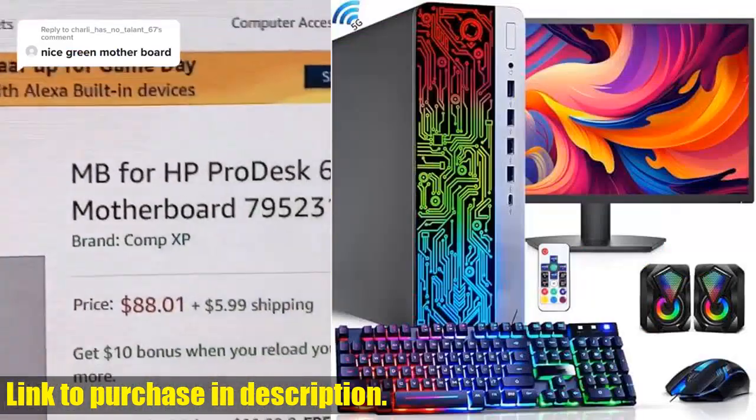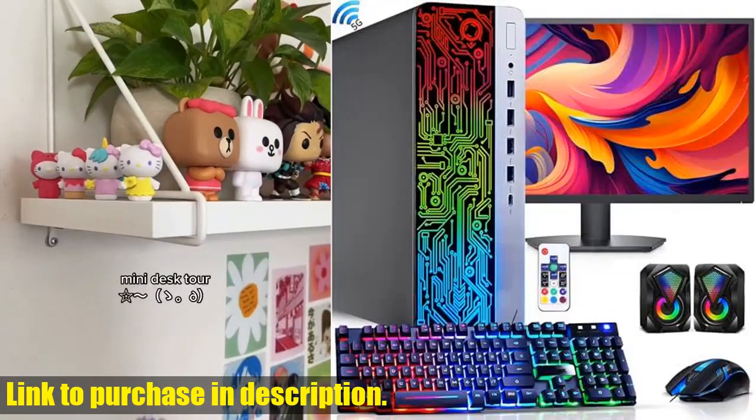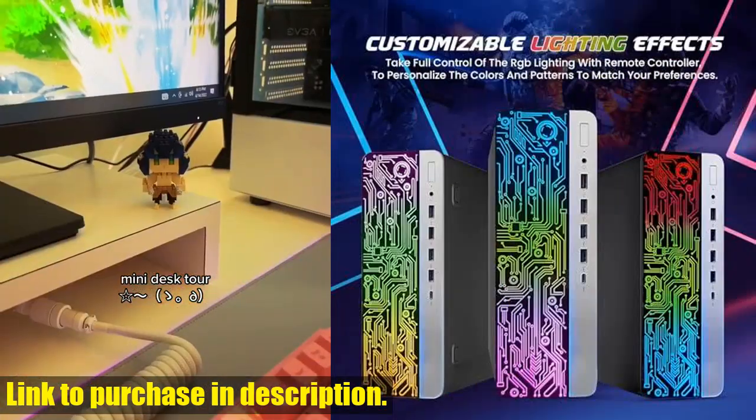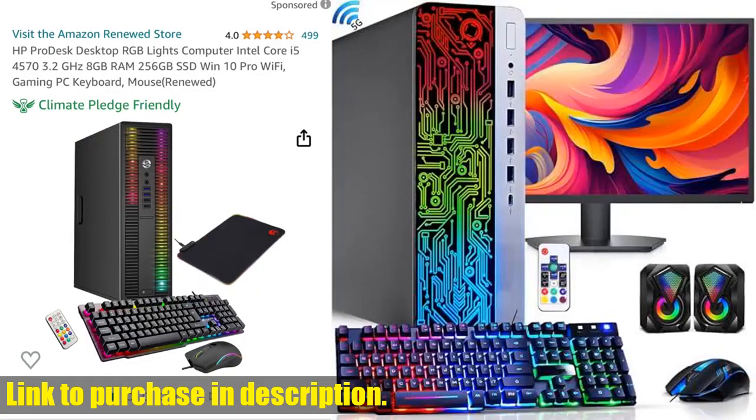But it's not just about looks — this PC is packing some serious power. With an Intel Core i5 6th Gen quad-core processor, 16GB DDR4 RAM, and a spacious 1TB SSD, you'll experience high-speed processing, seamless multitasking, and speedy data access.